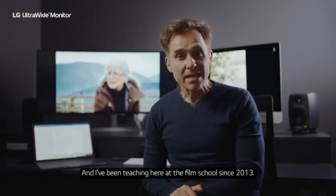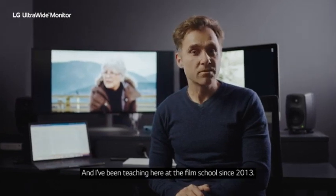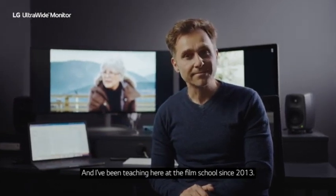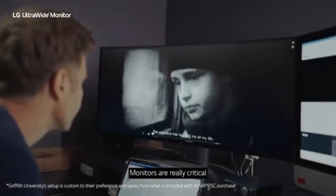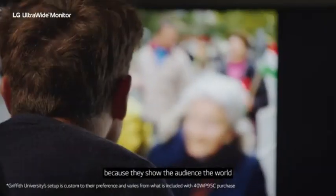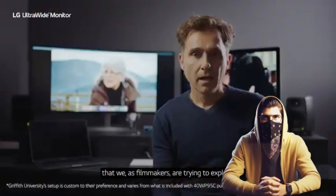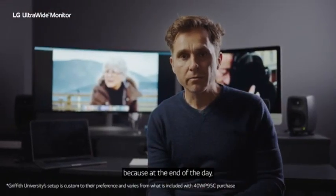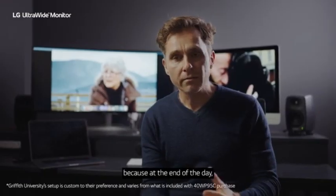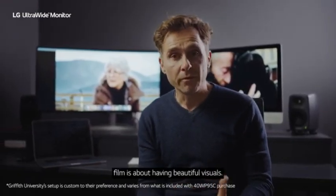Number 2: LG 40WP95CW. The LG 40WP95CW demonstrates LG's dedication to innovation and performance. With its enormous 40-inch display, it is designed to provide an immersive visual experience for both productivity and entertainment. The spacious Nano IPS panel delivers stunning pictures with brilliant colors, sharp contrasts, and wide viewing angles. The display features an ultra-wide 5K2K resolution, providing an excellent level of detail for professional work.